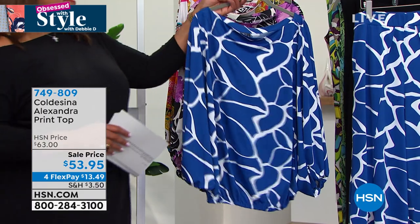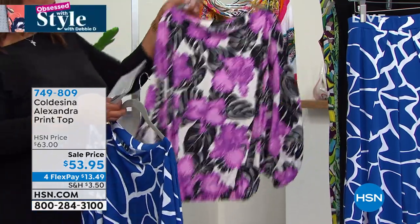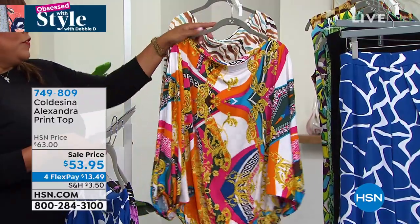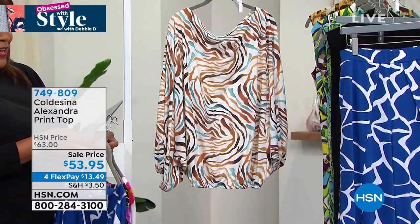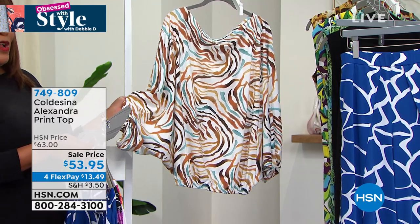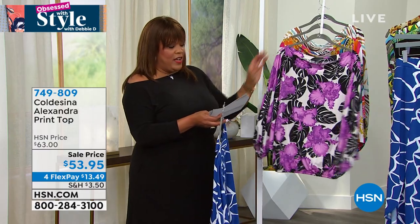This is called the Alexandra Print Top. We have it in Imperial Giraffe — that beautiful cobalt blue and white — and also in Iris Breezer, a beautiful floral print, and the Milano. Fewer than 150 in this Milano — sizes are becoming broken. This print is just so unique and fabulous. This is Tiger print — the softest, most subtle tiger I have ever seen. $13.49 is your first payment. There are already two five-star reviews on this brand new top — you know it's hot.